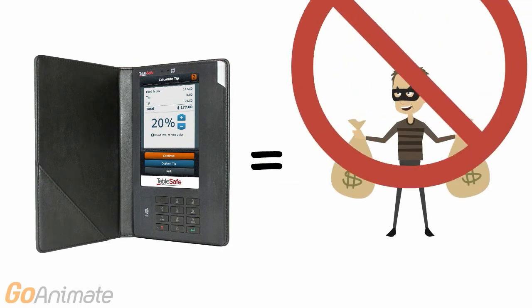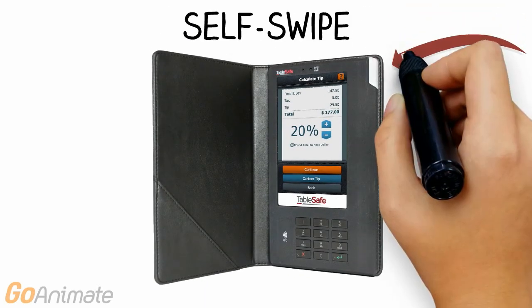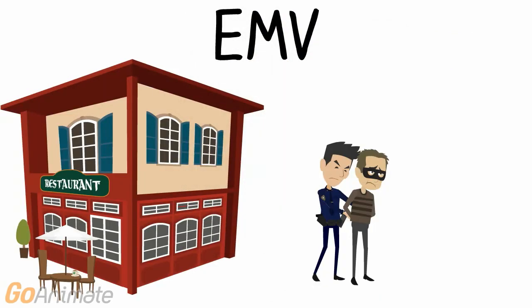Let's end with how the rail protects against fraud while incorporating all of these security measures. The customer's ability to swipe at the table ensures point-to-point encryption. It's also important to note that encrypted data is never at rest or stored on the system. Each platform is EMV capable, which not only addresses the fraud liability shift to 2015, but it combines EMV chip technology with point-to-point encryption that gives restaurants the highest level of protection.